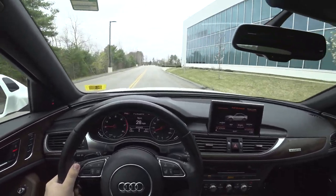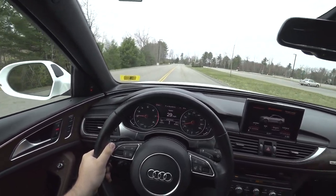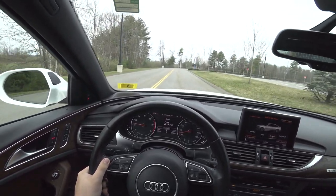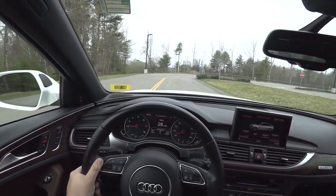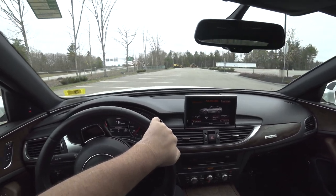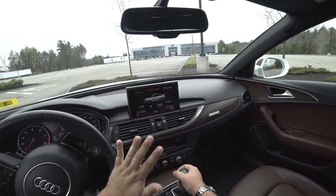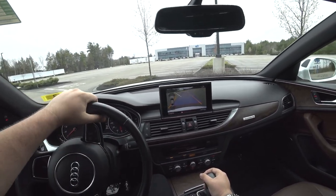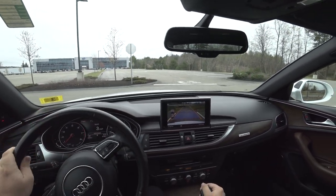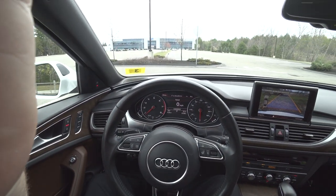This is a fantastic car — absolutely awesome. I like it a lot. Thank you guys so much for watching. Please like, share, and subscribe. See y'all in the next one.